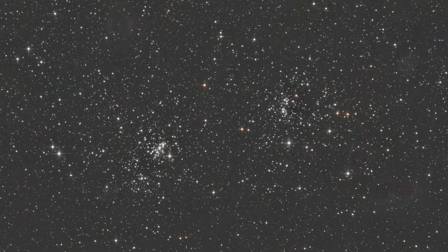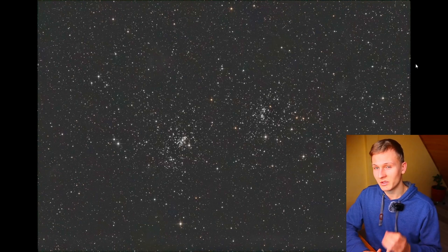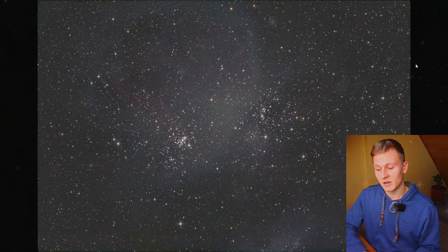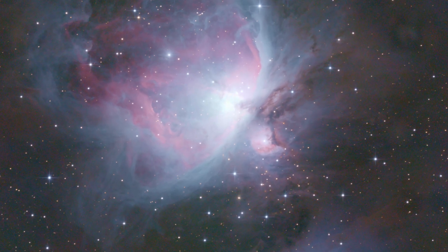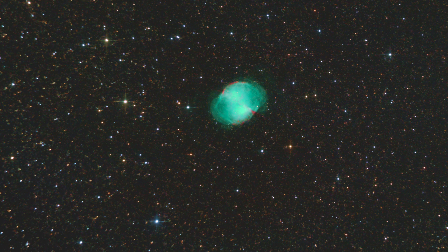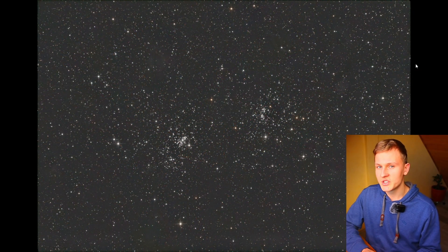These are the four objects I wanted to introduce. They are very easy to find and very bright, but it's important that the conditions are good — try to escape city light pollution and observe during a new moon, as good conditions will reveal even more structures. If you have any questions about finding these objects or using binoculars for astronomy, feel free to ask in the comments. If this video was helpful, I'd really appreciate a like and a subscription. Thank you so much for watching — clear skies, Felix.